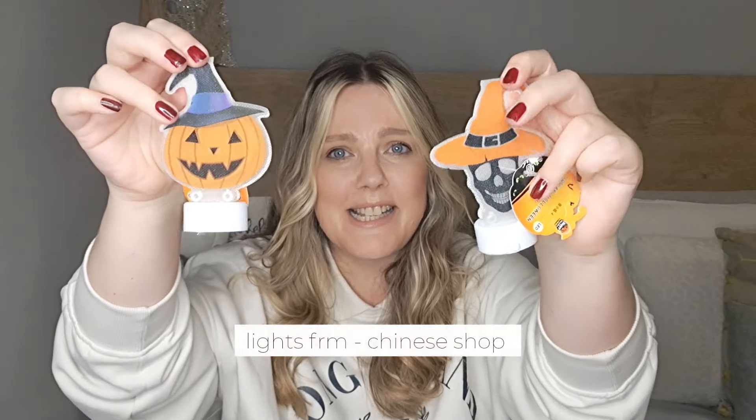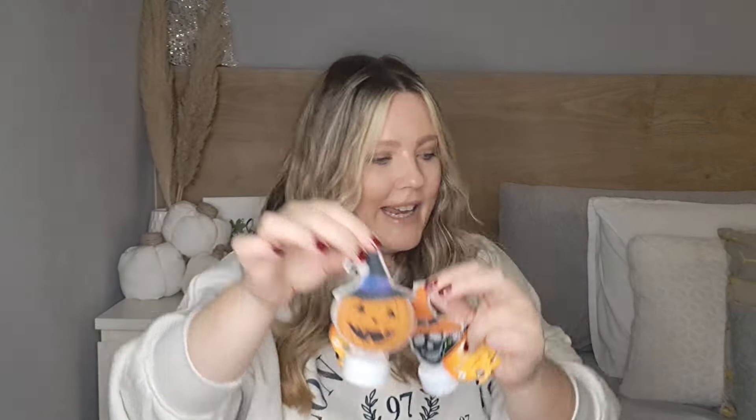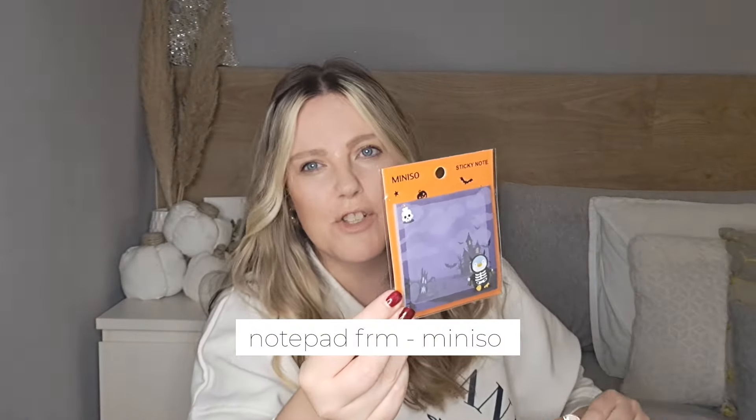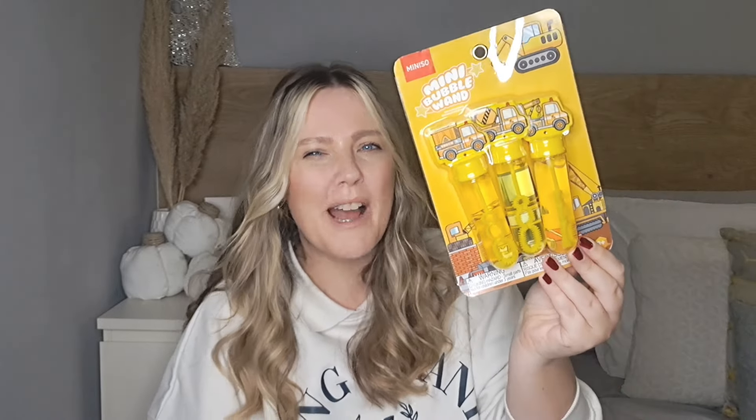I found these cute little lights — they were just something nice to fill up their baskets. I also got a notepad for Liana which she can use for school. And even though it's not Halloween themed, I found these car and truck bubble sets for Dane — three-year-olds love bubbles. I couldn't find Halloween-themed ones, so these will have to do.